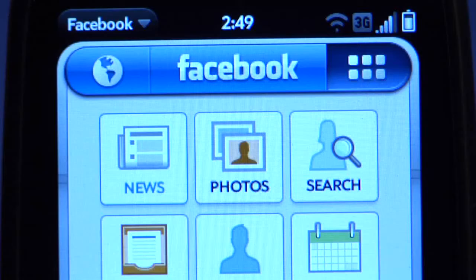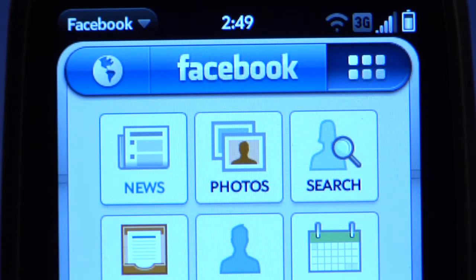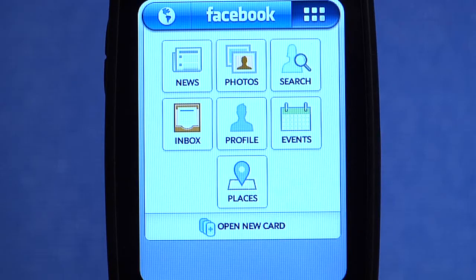Facebook worked flawlessly on the new HP WebOS 2.0 operating system. It has the latest features including support for Facebook Places.